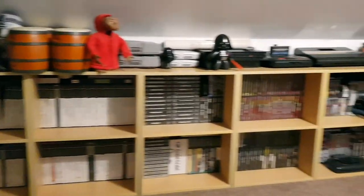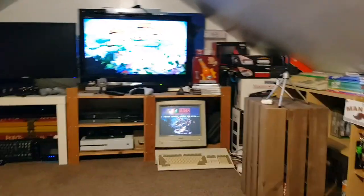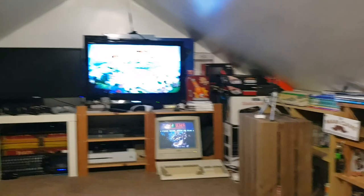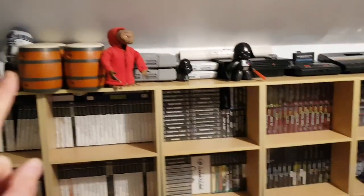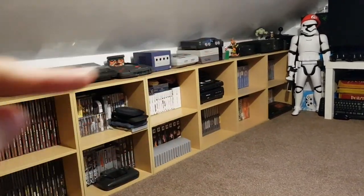I've got my main collection along the far wall, the actual gaming area in my man cave, and then some of the more modern, more recent systems on this wall. I'll go through what I have in my collection starting on the back wall. There are lots of consoles and hardware along the top, a few bits scattered on the shelves, but mostly along the top.